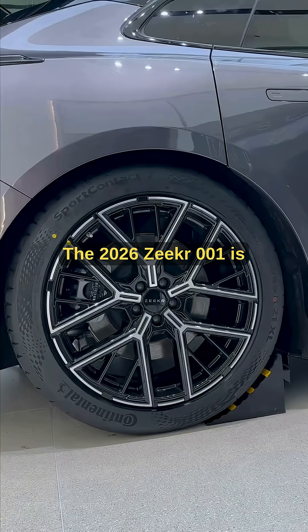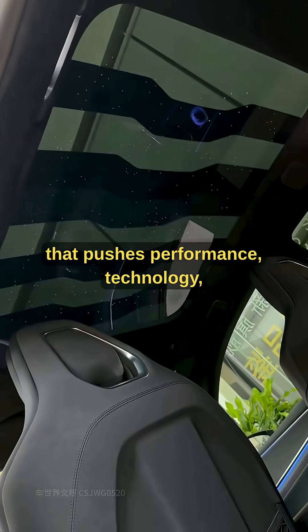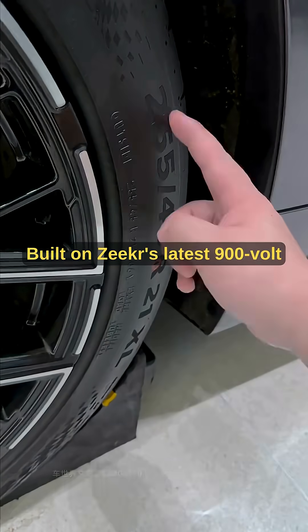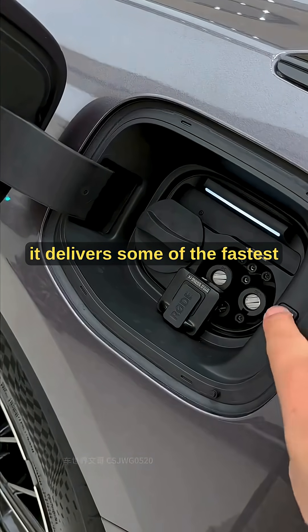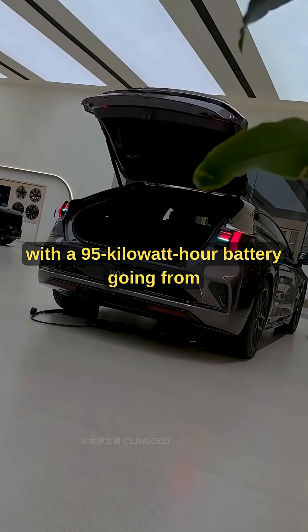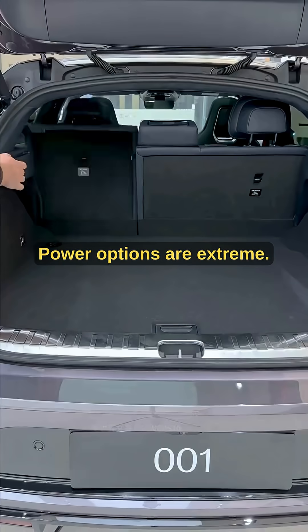The 2026 Zeker 001 is a massively upgraded electric shooting brake that pushes performance, technology, and luxury to a new level. Built on Zeker's latest 900-volt ultra-high-voltage architecture, it delivers some of the fastest charging speeds in any production EV, with a 95-kilowatt-hour battery going from 10% to 80% in just 70 minutes.